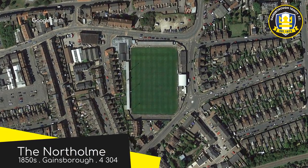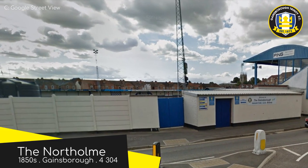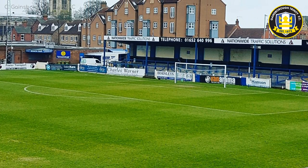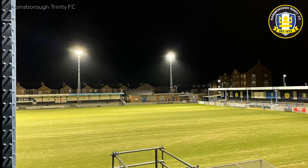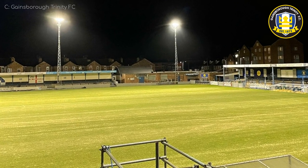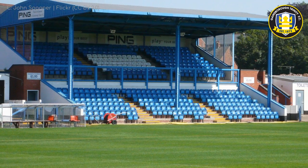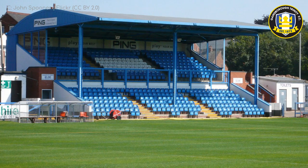The Northolme, Gainsborough Trinity. Like a lot of the older football grounds in England, this one started out as a cricket ground. But Gainsborough Trinity were having none of that, and over time the cricketers were forced to retreat into the mountains. There still exists a guerrilla movement to this day, and the cricketers occasionally descend from the mountains to mount attacks on Gainsborough Trinity, using hit-and-run tactics as cricketers know how. Peace talks have failed time and time again. Anyway — nice ground.